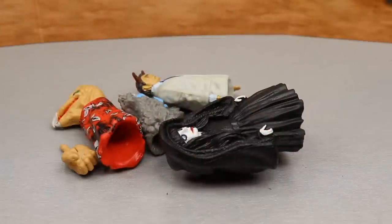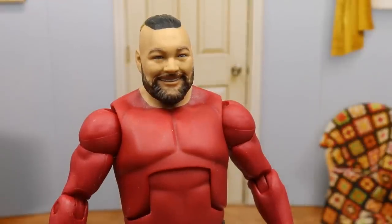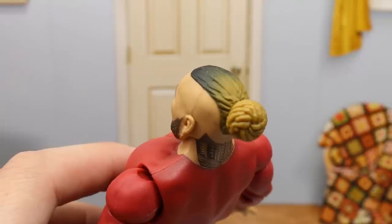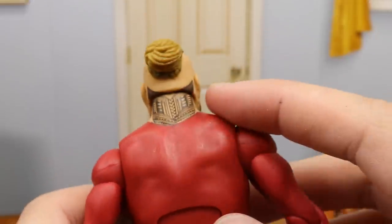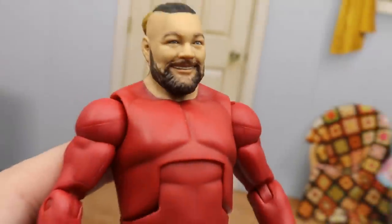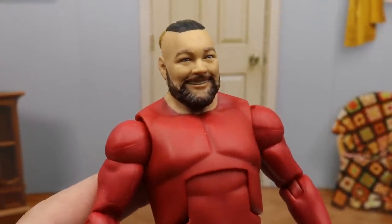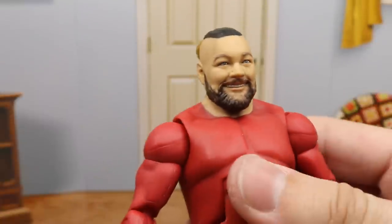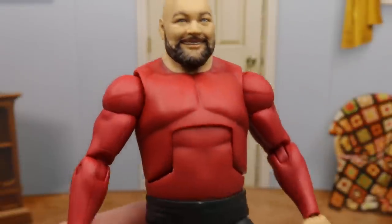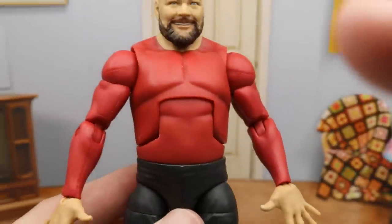Getting into Bray Wyatt himself — we have seen this head sculpt on his recent Basic figure. You guys can see he has a nice fade on top going into that sand color or light blondish color, dreads, the man bun right there. You get the tattoos on the back of the neck with the tribal stuff going down. I love this head sculpt — it's fantastic.